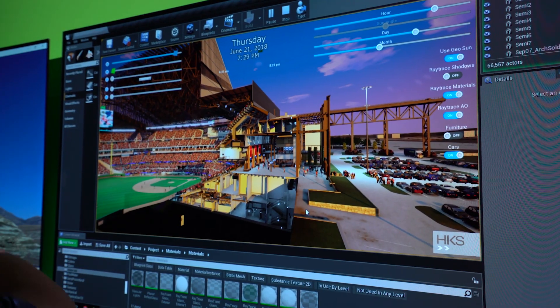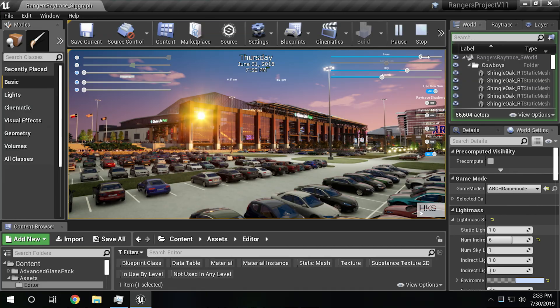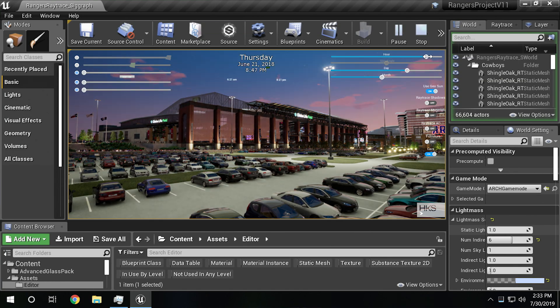We're using Unreal Engine in one of the largest real-time models that probably anybody's ever produced, and we're combining Unreal Engine's capabilities with NVIDIA's RTX cards to get to photorealism pretty rapidly and easily.